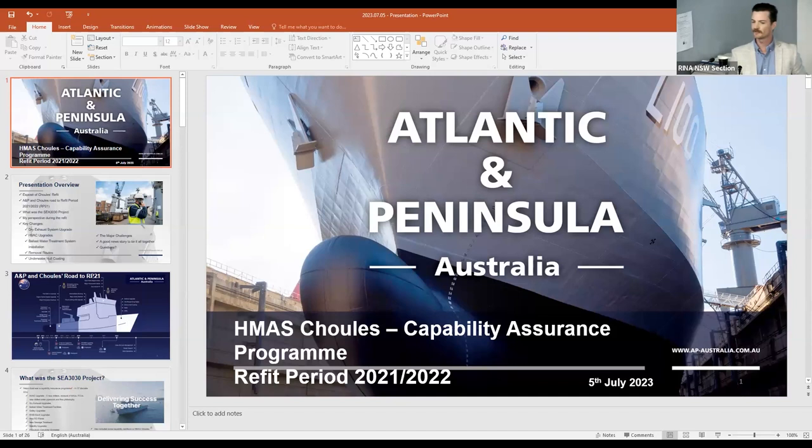So what was the C3030 program? The major goal of this refit was a capability assurance program. What that might mean to different people in the room varies, but the overall goal was to assure the current capability of the ship. It wasn't to increase capability or add guns and all that kind of stuff — it was to assure the capability for the next 15 years going forward.